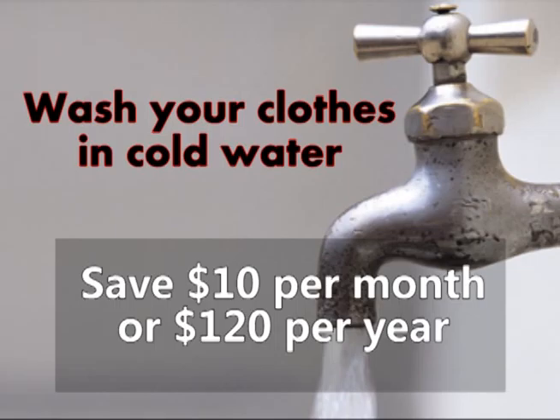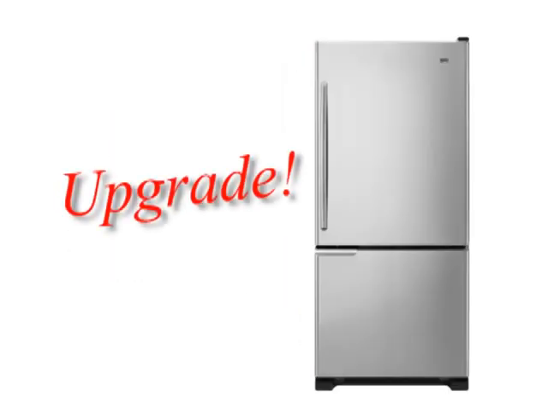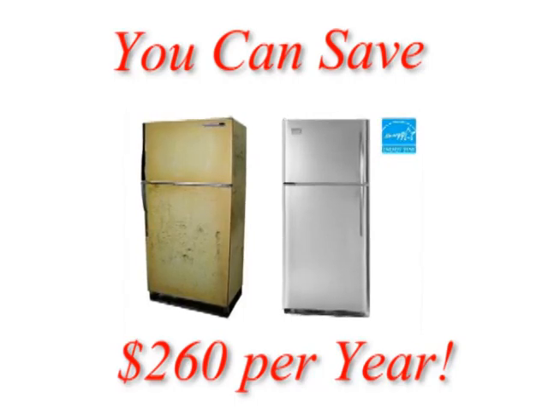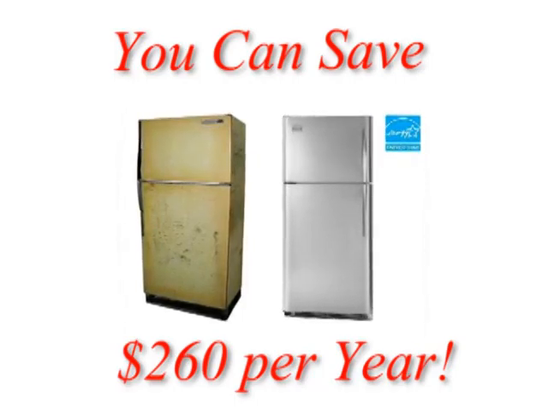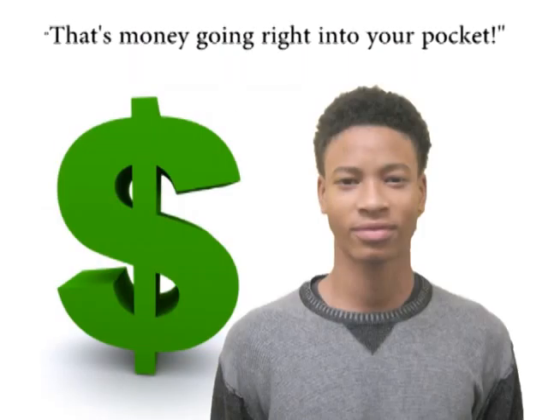To save electricity, an idea would be to upgrade your freezer or refrigerator to conserve energy. Upgrading your refrigerator, you can save twenty dollars a month or two hundred and sixty dollars a year — that's money going right into your pocket.